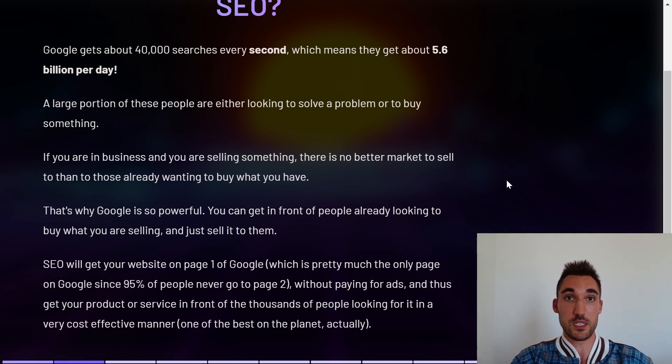SEO is what will get your website to page one of Google, which is pretty much the only page that matters since 95% of people never go to page two. And that's without having to pay for any ads. It will get your product or service in front of thousands of people who are actually looking for it in a very cost-effective manner.